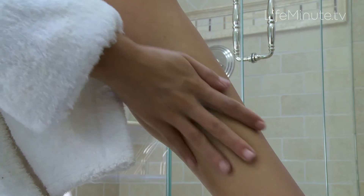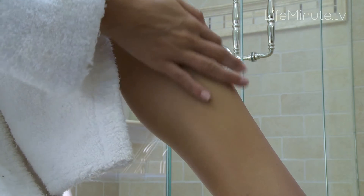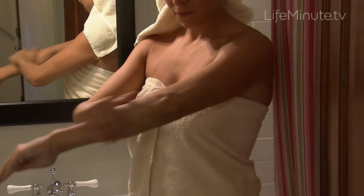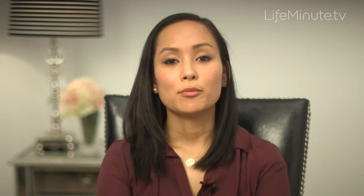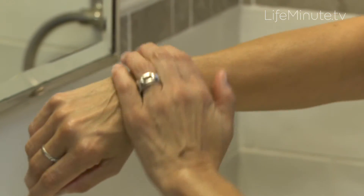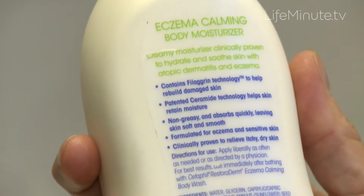I also recommend that patients moisturize their skin from head to toe within two to three minutes of exiting the shower. That's the time when the pores are opened and you can really seal in that moisture and restore the skin barrier that is so essential for improving eczema. A product I often recommend to my patients is made by Cetaphil.